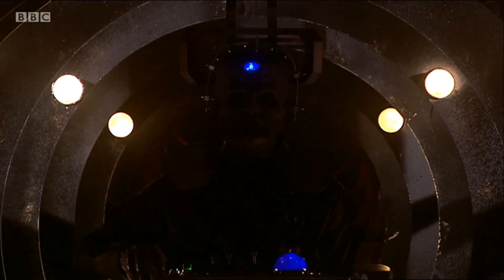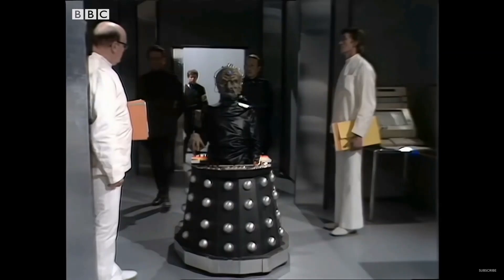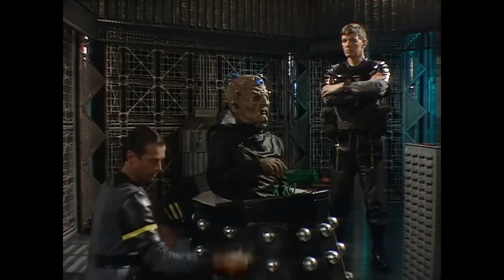Did you know that Davros actually used several different versions of his distinctive chair throughout his life? Davros' original chair was built by the Khaleds as a mobile life support system, which he later modified to expand its capabilities.